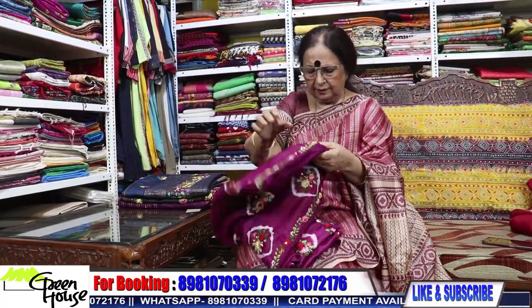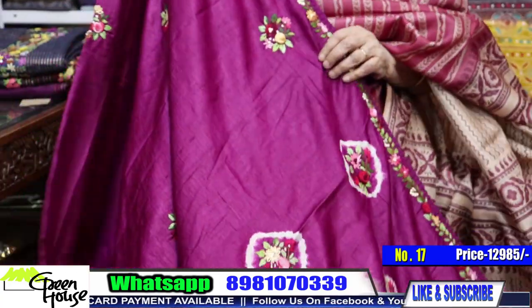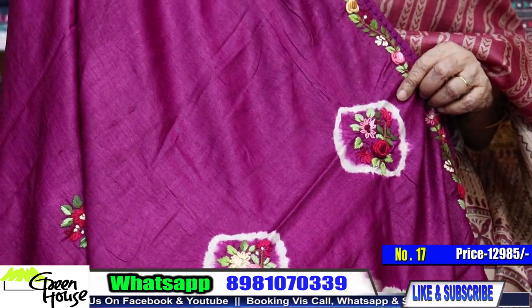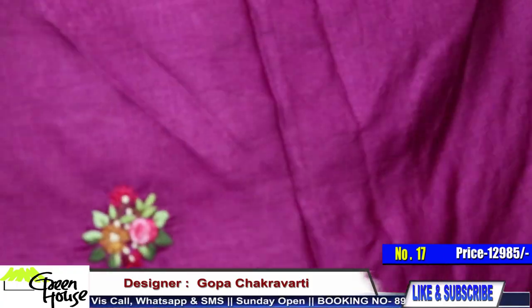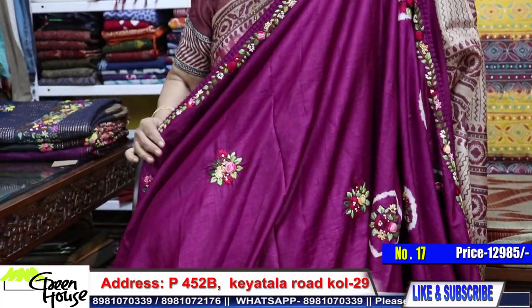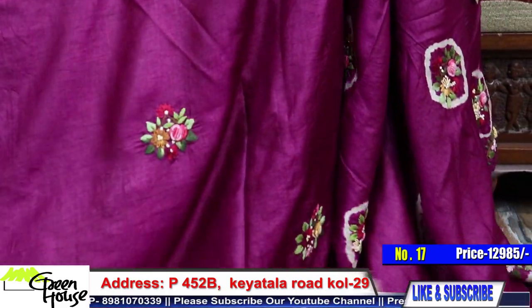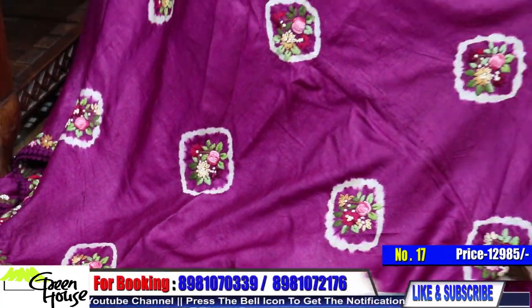This is a similar one in a very demanding colour — same price. Look at these embroideries; they are all hand embroidery. A heavy look — it will give you a very smart, decent yet rich look. Look at this. This is the blouse piece of the saree.